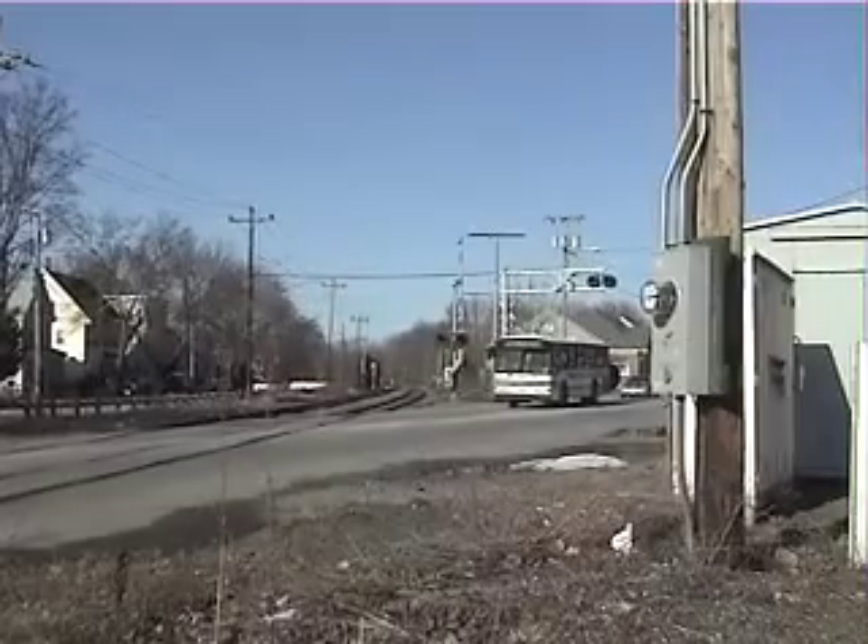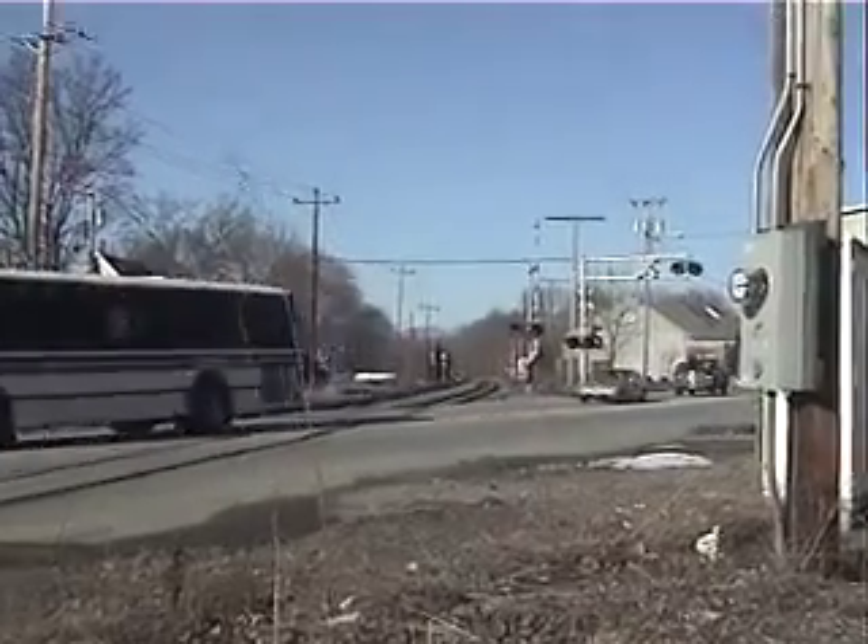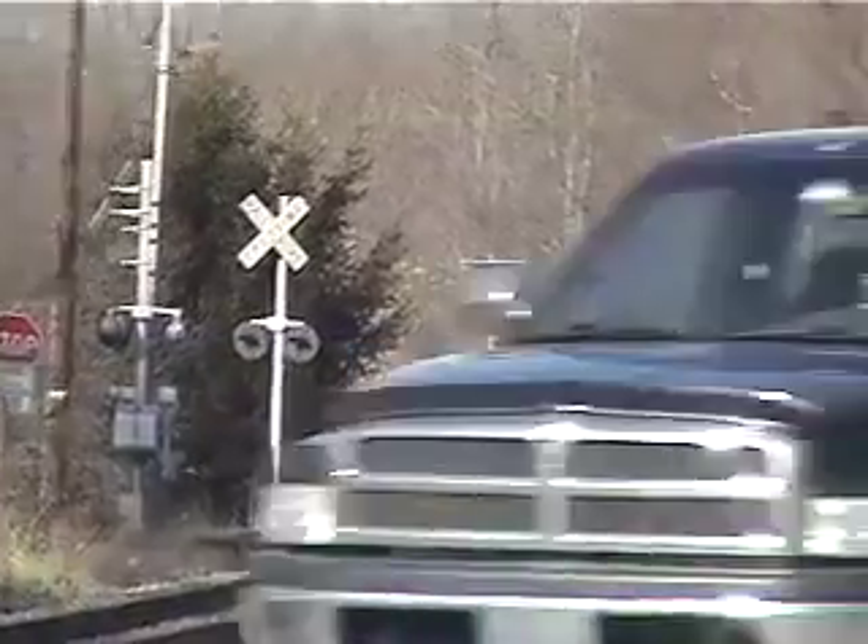Hello, viewers. We are at the Sutton Street Crossing right now. Right down there is the North Wind Street Crossing, way down there.